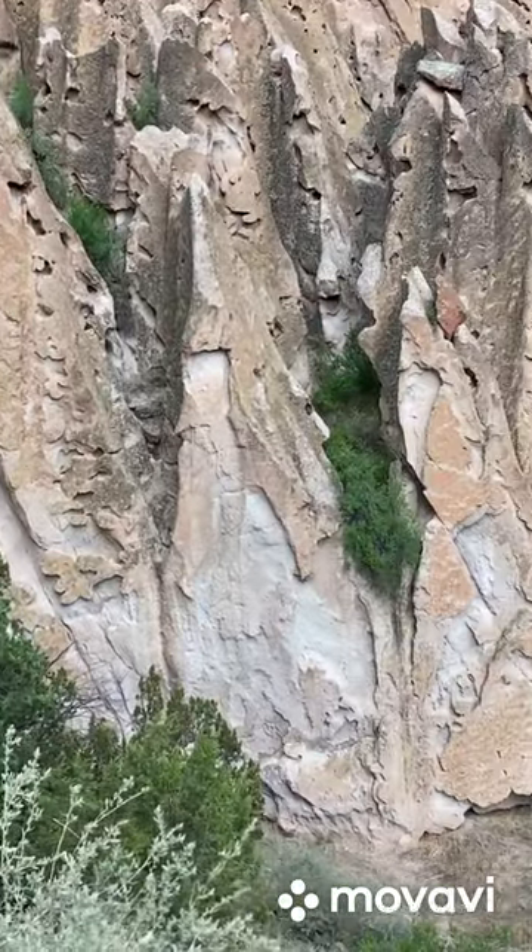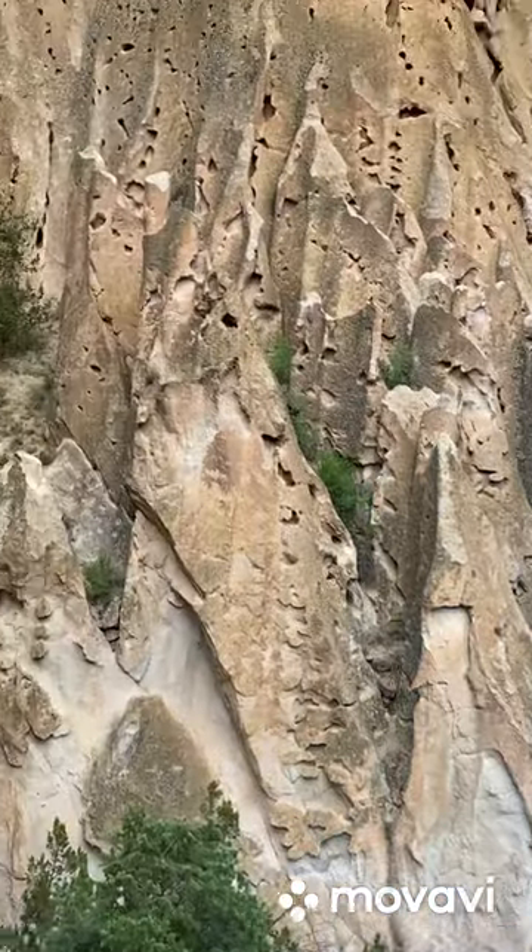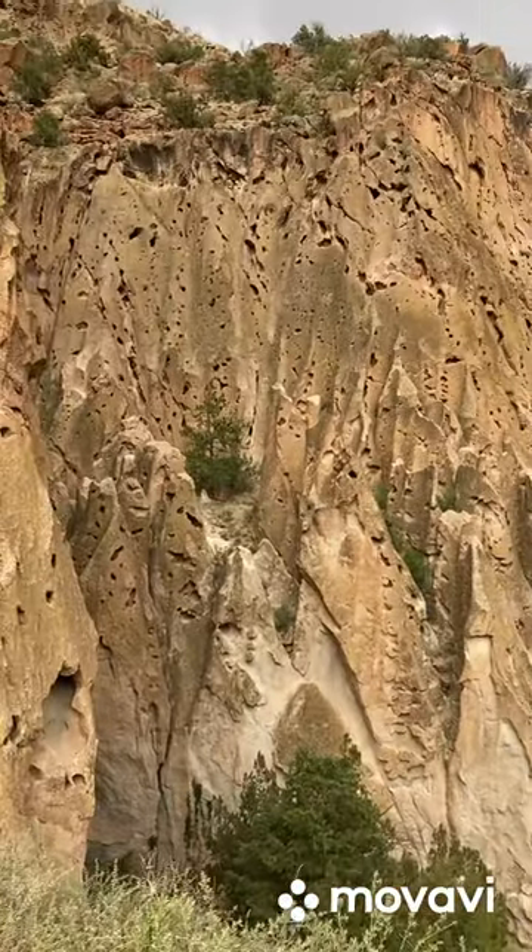And it is a workout getting up to it. But this place is like another world down here, just beautiful.